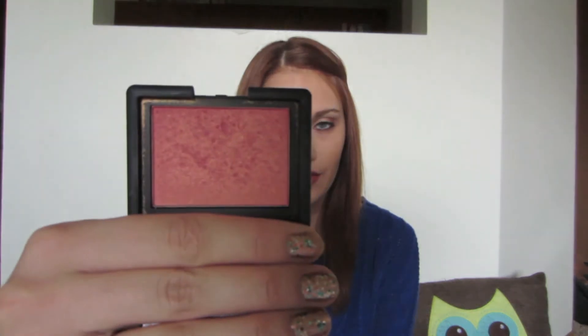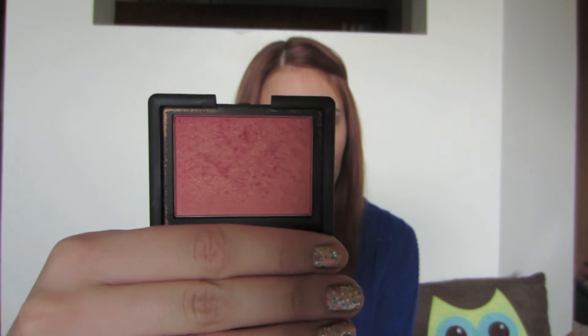The first product I have is a blush, and it is the NARS blush in the color Orgasm. I got kind of in a blush rut where I used Coralista every single day for like two months and finally my gut told me I needed to switch it out and try something I haven't used in a while. I just think this blush is perfect for this time of year — it's got really pretty gold tones in it, and that's just like one of the staple colors of fall. I've had this blush forever, so I've really been enjoying it again.